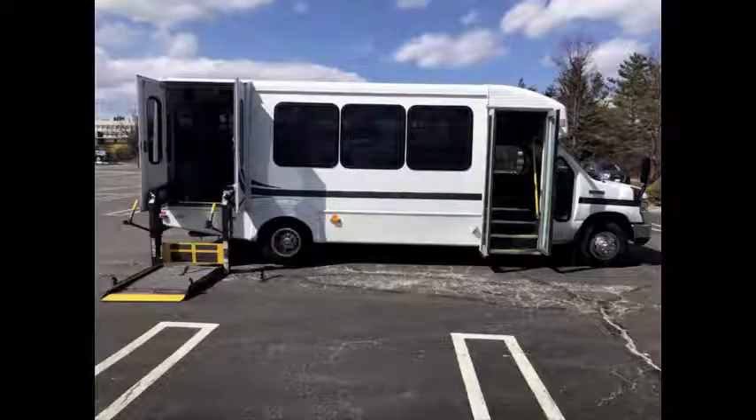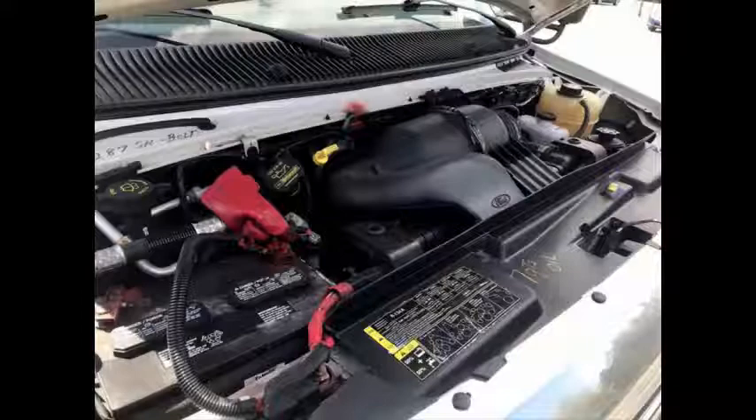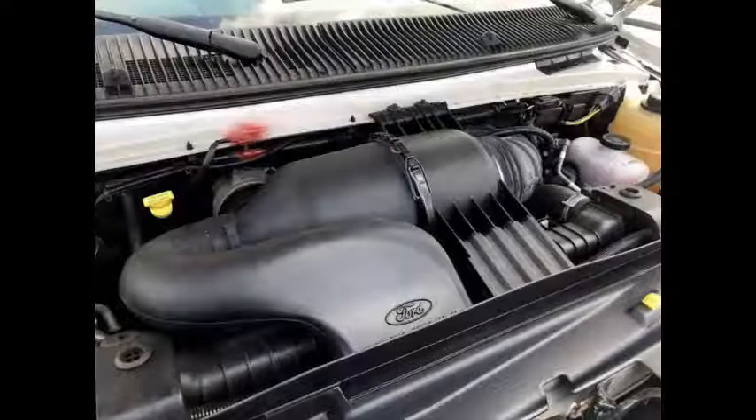This bus has been fully inspected and is ready for immediate delivery across the USA and Canada. It has a rugged and dependable Triton 6.8L V10 engine, known for its power, superb performance under load, and low maintenance.